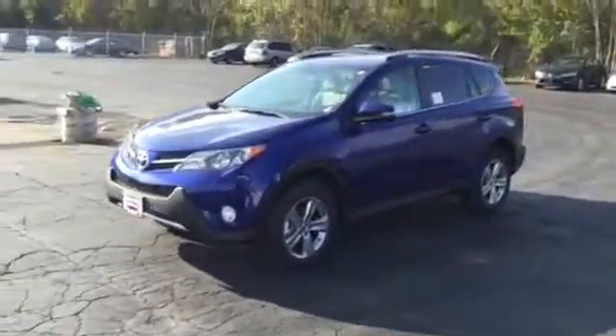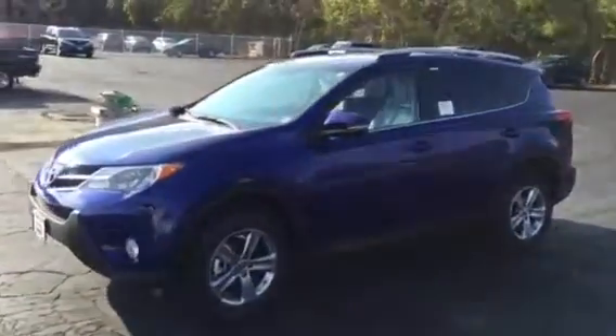Here we have a 2015 RAV4 XLE all-wheel drive. It has a 2.5-cylinder engine and a 6-speed automatic transmission. I average about 25 miles a gallon out of this.